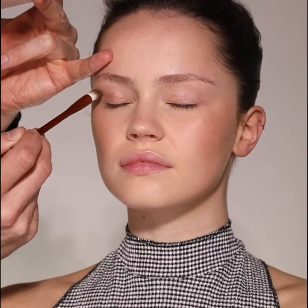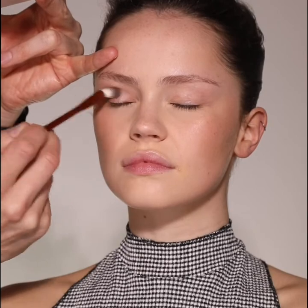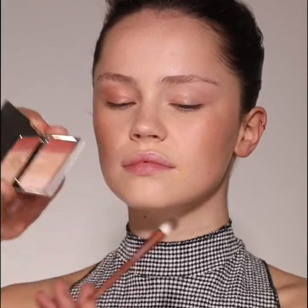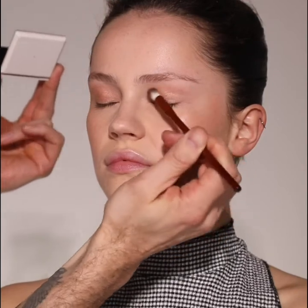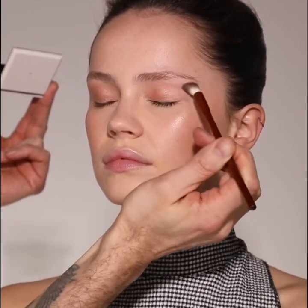Next I'm adding a soft sheen to the lid using Le Ombre eyeshadow in Sultan. For this look I prefer to work in light layers — sweep the eyeshadow brush into the eyeshadow and move backwards and forwards across your lid until you have a beautiful high shine. I really adore this quad because it has four complementary tones of eyeshadow color which really help you to intensify the color if needed, or like Georgia today you can wear the eyes in a soft subtle sheen.